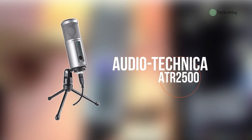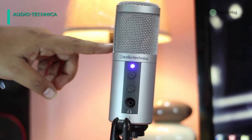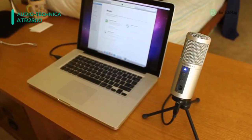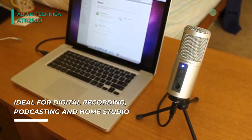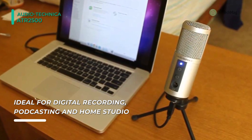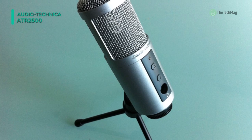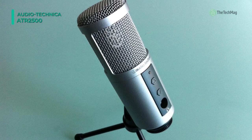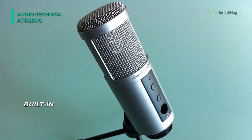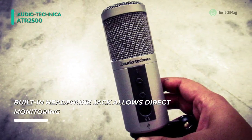The ATR2500-USB condenser USB microphone from Audio-Technica is ideal for project recording, podcasts, field recording, and anywhere a quality USB condenser microphone is necessary. It features a USB connection and included USB cable for plug-and-play operation with a Mac or Windows OS computer. The 3.5mm stereo headphone output features volume control and provides direct, latency-free monitoring from anywhere. Its large-mass condenser element delivers low noise, full-frequency response, and a cardioid polar pattern for minimal noise and feedback control.